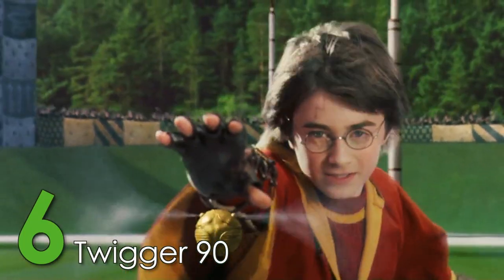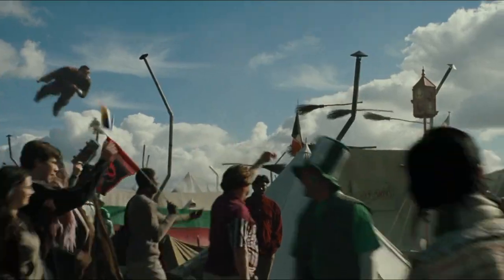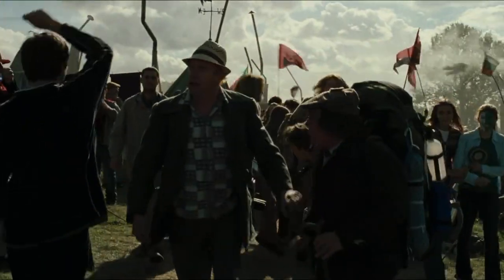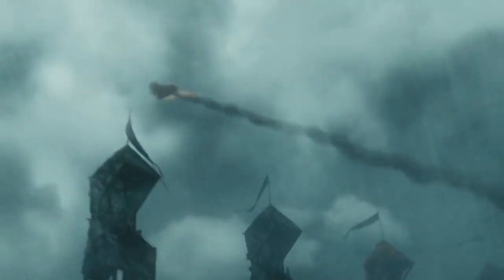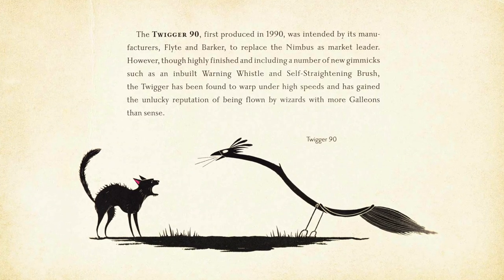With the Nimbus' success on the market, the Twigger 90 was designed specifically to outperform it. The broom was made to be able to go warp speeds and had multiple charms put on it, such as a warning whistle, to offer more than any other broom ever had. Ironically, this dedication to being better than the Nimbus was what ended up being the Twigger 90's downfall. After all, there's a reason this broom was only ever mentioned in Quidditch Through the Ages.